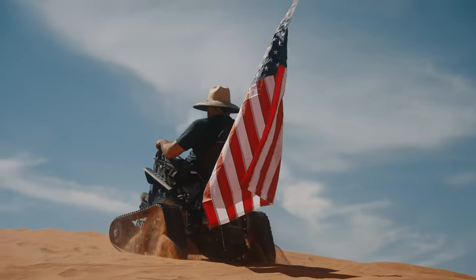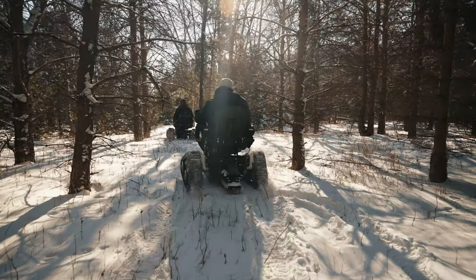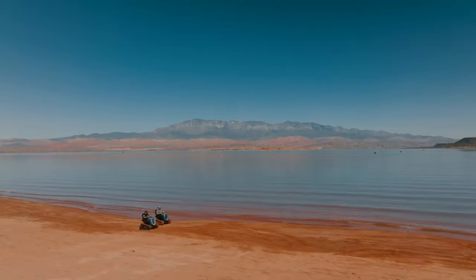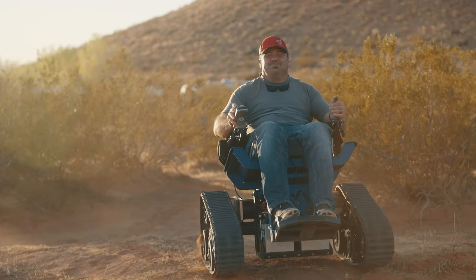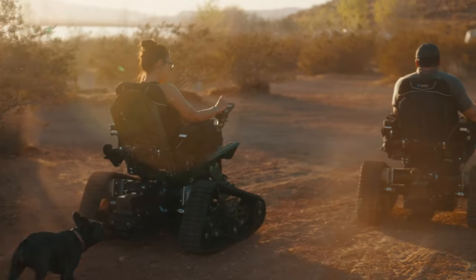The axis is built so you can pursue your passions in the mountains, the woods, the prairies, or beaches — to get you where you want to go and safely back again, all the while sharing the adventure alongside your family and friends.